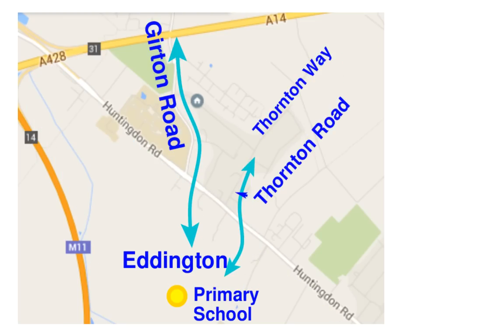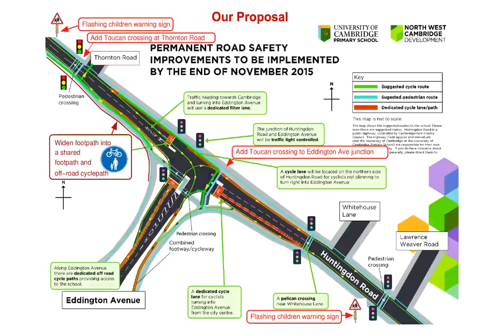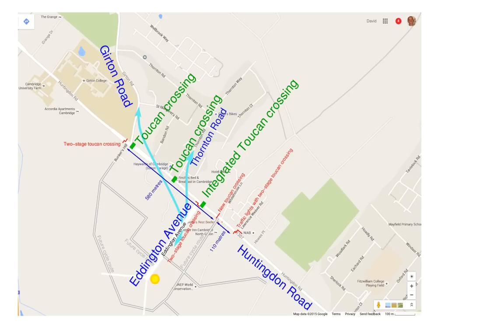Here's our location in northwest Cambridge. Here's the desire lines. Here's what we proposed for the Eddington-Huntingdon junction involving an integrated Toucan crossing, widening a footpath and adding a Toucan crossing at Thornton Road. Up at Girton Road we also suggested this junction should be redesigned. It already has one two-stage Toucan crossing but that doesn't provide for cyclists and pedestrians coming from this direction. So an additional Toucan crossing or a complete redesign of this junction is recommended.